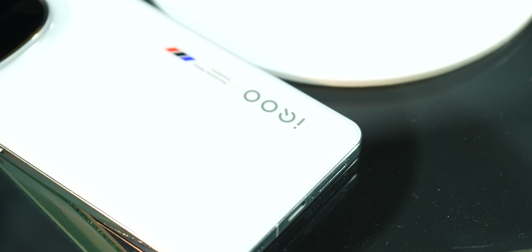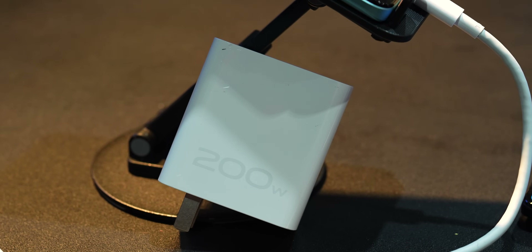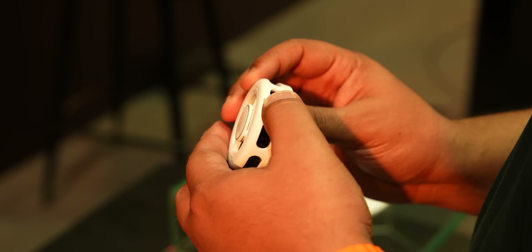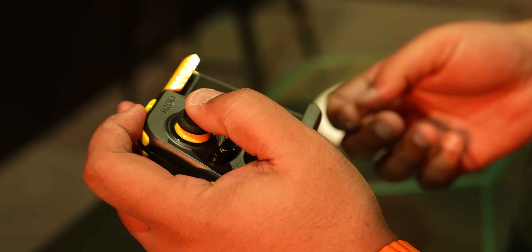Those are the things we experienced at Vivo's Tech Day 10-year anniversary. iQoo was also present showcasing their 200-watt charger and the Q1 supercomputing chip. These are the kinds of things we generally don't get to see when testing phones — the insides, how things are made. I hope it was good fun for you too. Let me know what you think in the comments below, and I'll see you in the next one. Until then, keep tracking and stay safe.